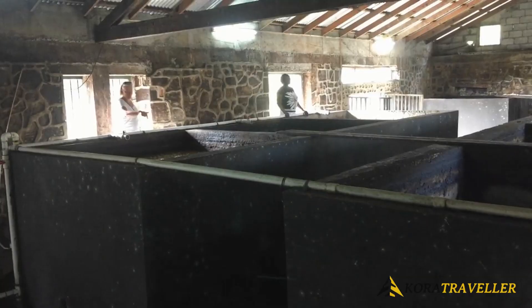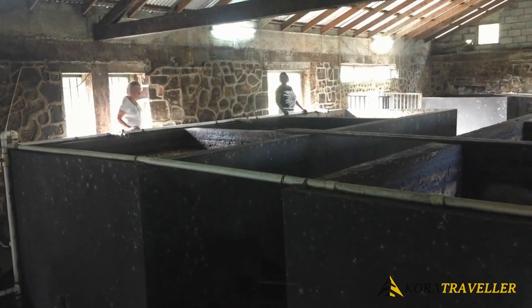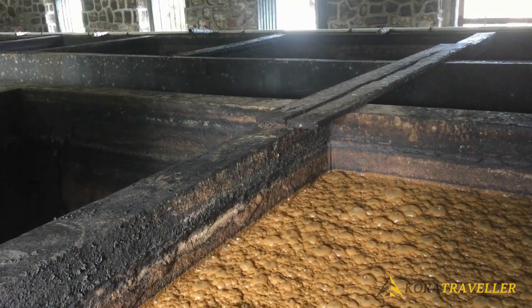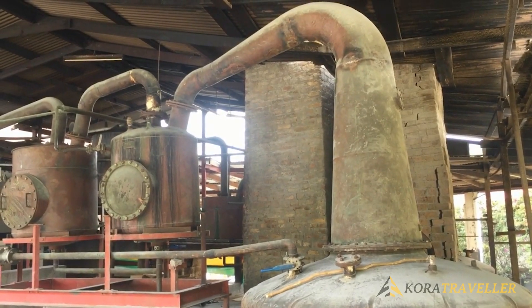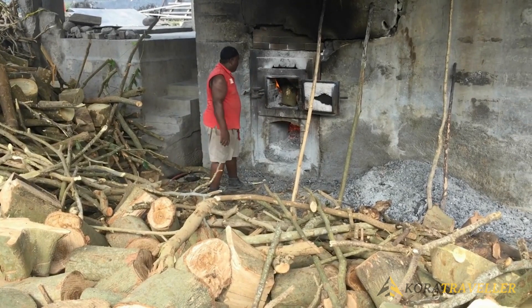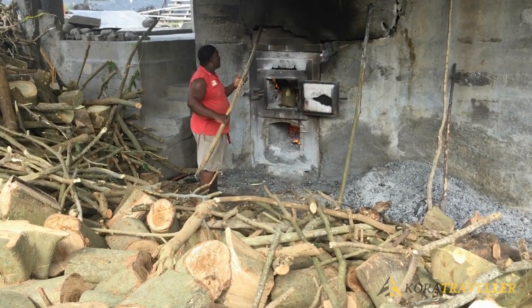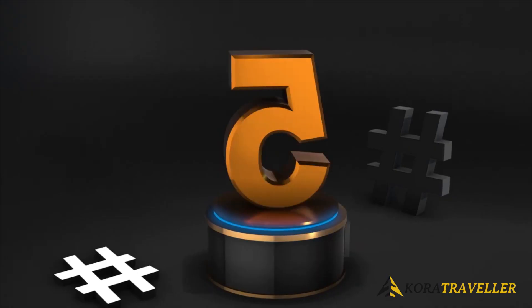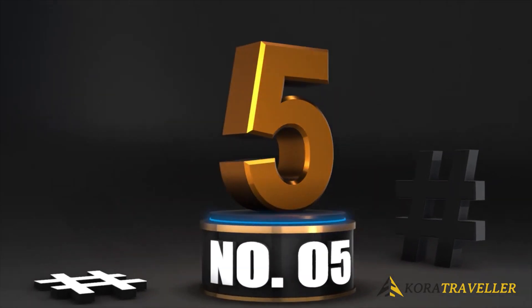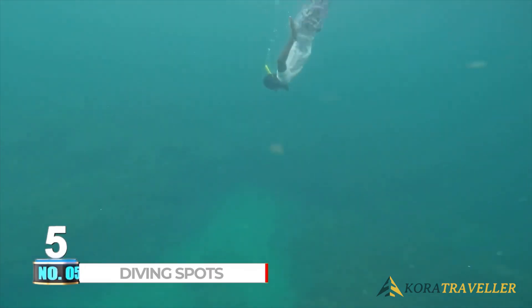Should you want to bring some home, a less potent version is available for purchase. You'll find the River Antoine Rum Distillery on the northeast coast of Grenada Island near Lake Antoine, roughly an hour's drive from Saint George's. Tours are offered Monday through Friday from 8 a.m. to 4 p.m. for two dollars.